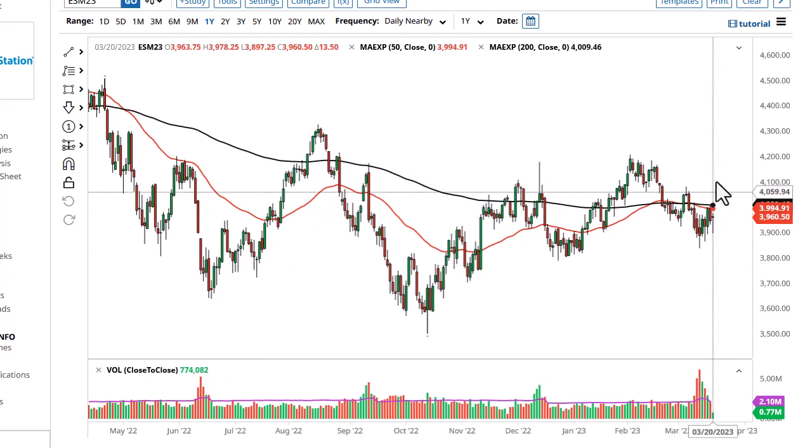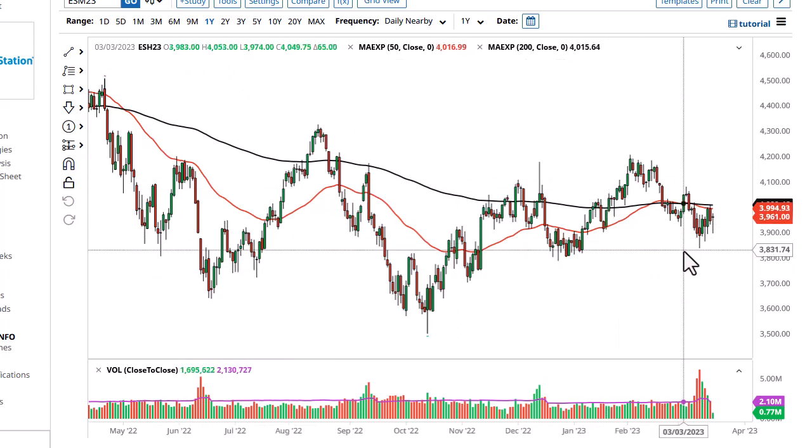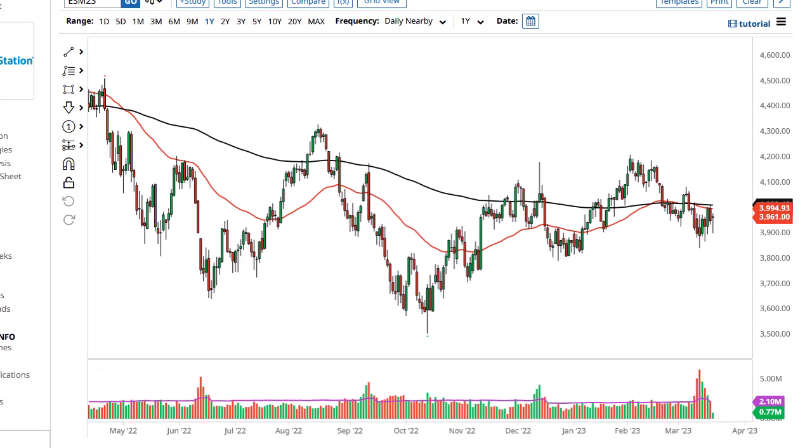Really at this point though, I expect a lot of chop back and forth swinging, trying to guess what the Federal Reserve is going to do. 3900 and 3800 are both supportive underneath.